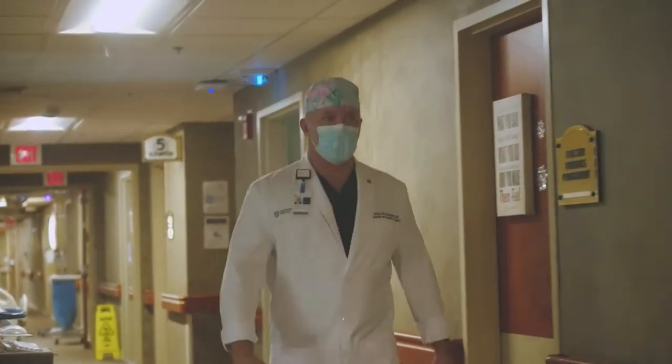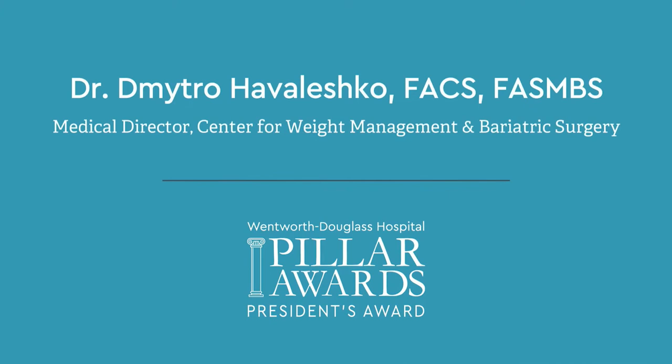My name is Dima Havelashka. I'm a director of the Center for Weight Management and Bariatric Surgery at Wentworth Douglas Hospital, as well as chair of robotic surgery here.